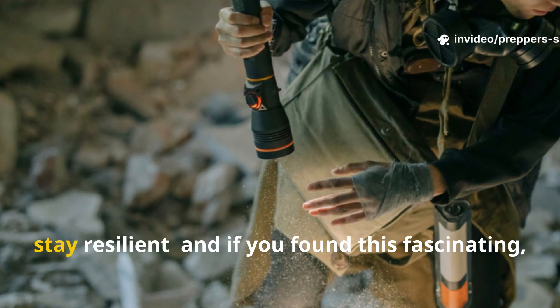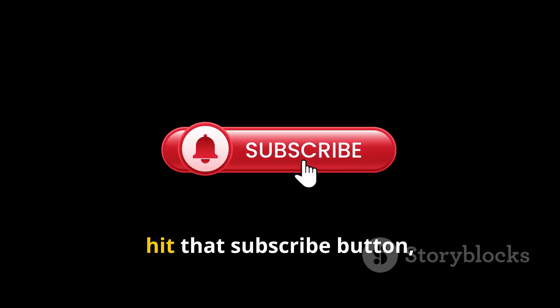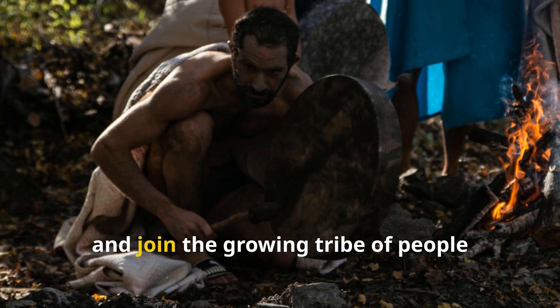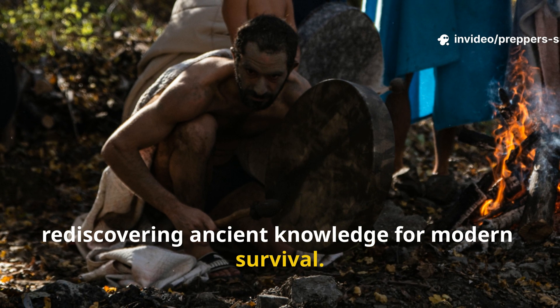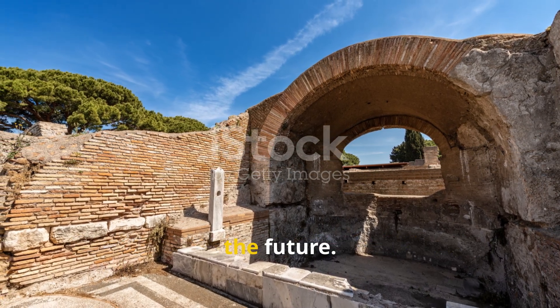Stay ready, stay resilient. And if you found this fascinating, hit that subscribe button, share this video, and join the growing tribe of people rediscovering ancient knowledge for modern survival. Because the past isn't dead — it's heating the future.